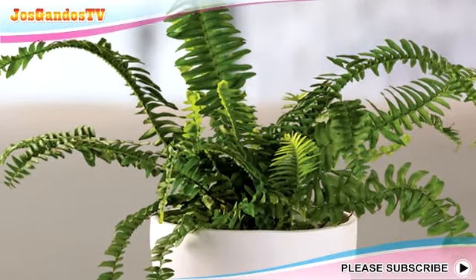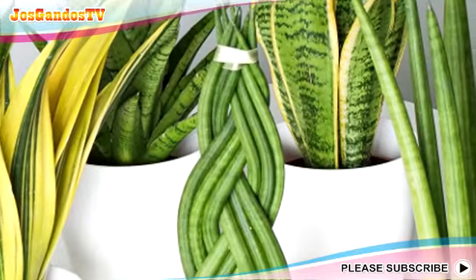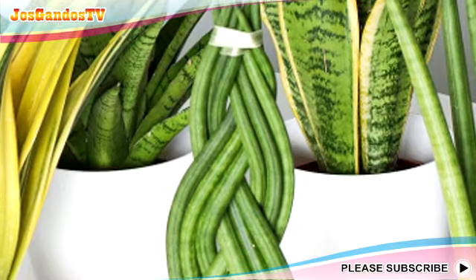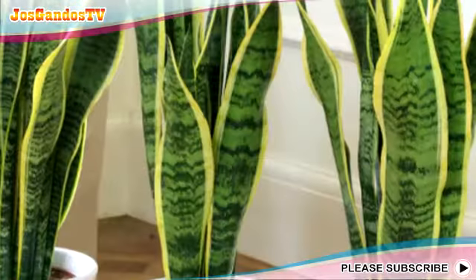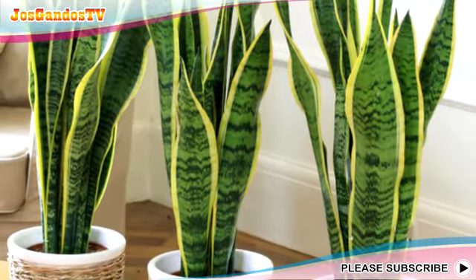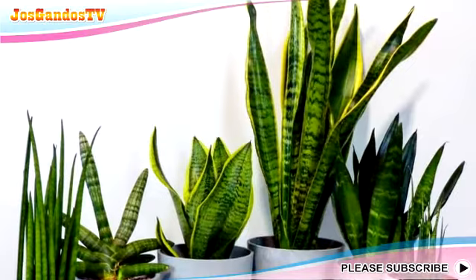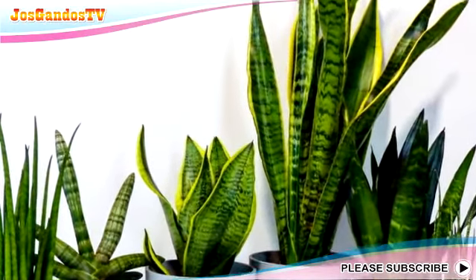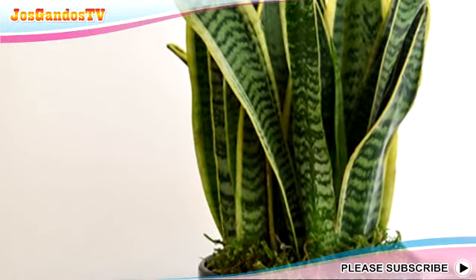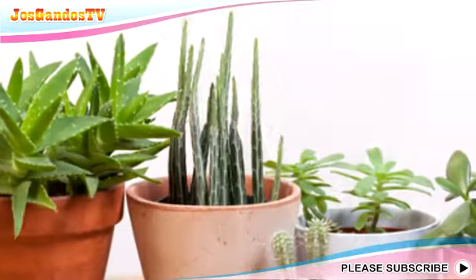So what interior plants are suitable to be placed near the window? First, Sansevieria. The sansevieria plant, familiarly called the mother-in-law's tongue plant, is not something foreign anymore. This plant is often used as an indoor plant because of its stubborn nature. Another interesting thing is the character of the leaves that extend upwards like a lick of fire. When arranged in a row, leaf characters like this will give a beautiful appearance, including as an aesthetic accent of the window.